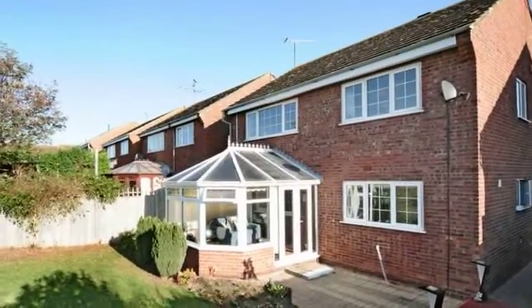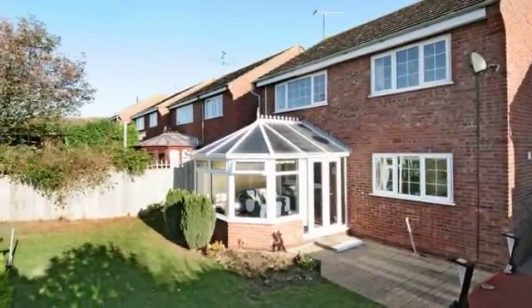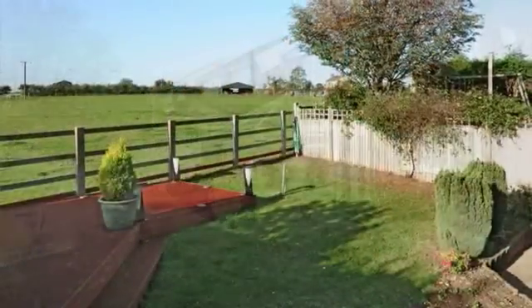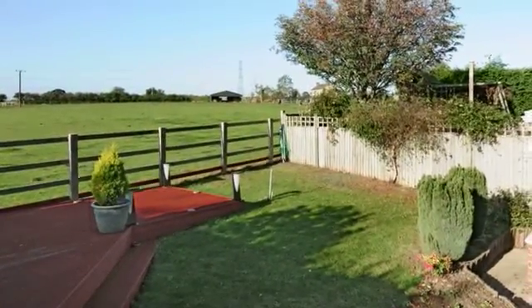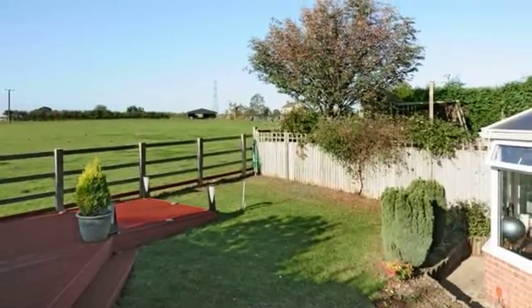The rear garden is laid to lawn with a variety of flower and shrub borders, a block-pave patio area and raised decking. The rear garden backs onto open paddocks and is separated by post and rail fence, affording wonderful views.